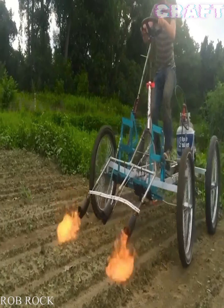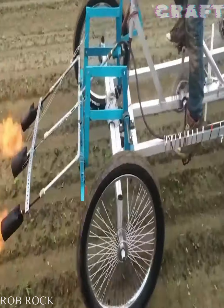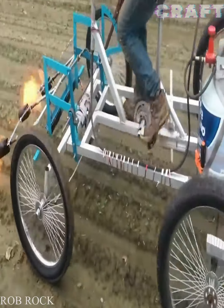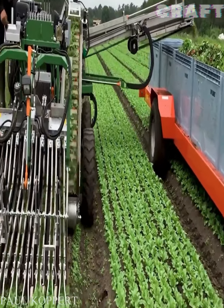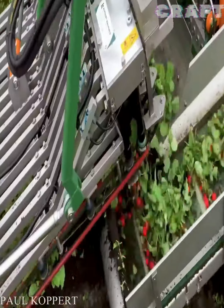A homemade invention by a farmer — two burners with a gas cylinder — allows you to get rid of weeds and prepare the site for planting. A unique harvester removes ripe radishes from the field and fills containers with them.